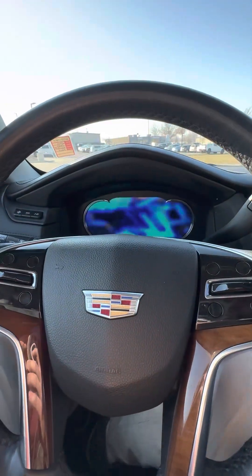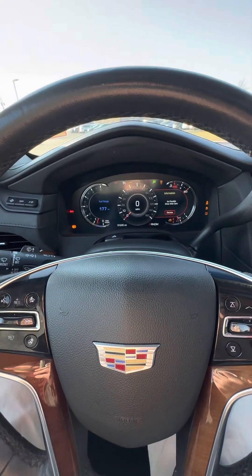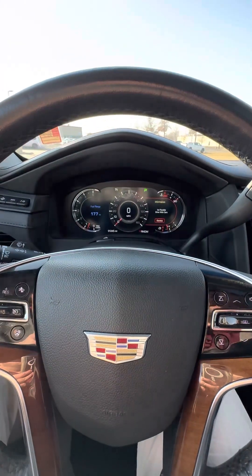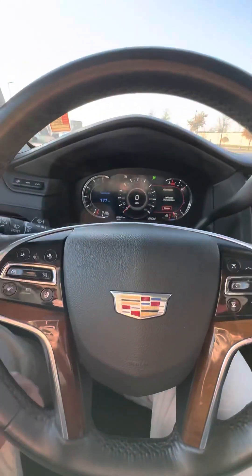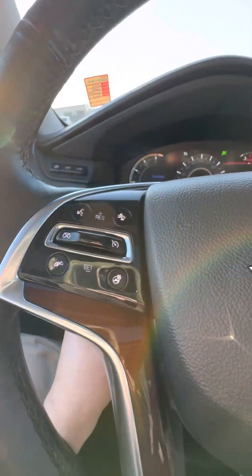So I'll hop in here and show you what's going on features-wise. It's going to have a fully digital display and power seats. Let me turn the volume down here. It does have a telescopic steering wheel, forward collision avoidance, and a heated steering wheel.